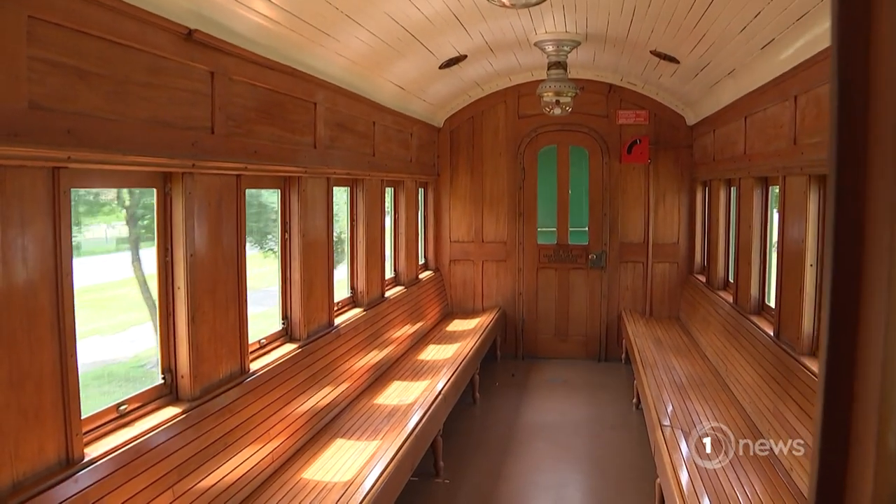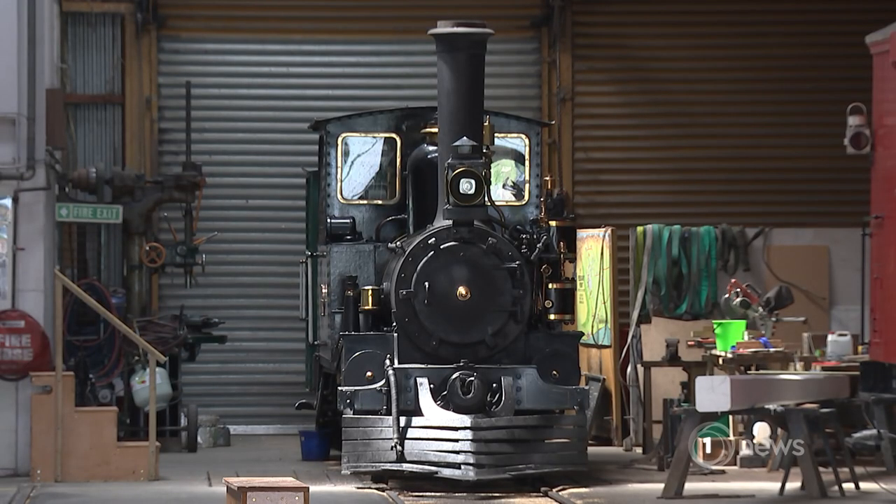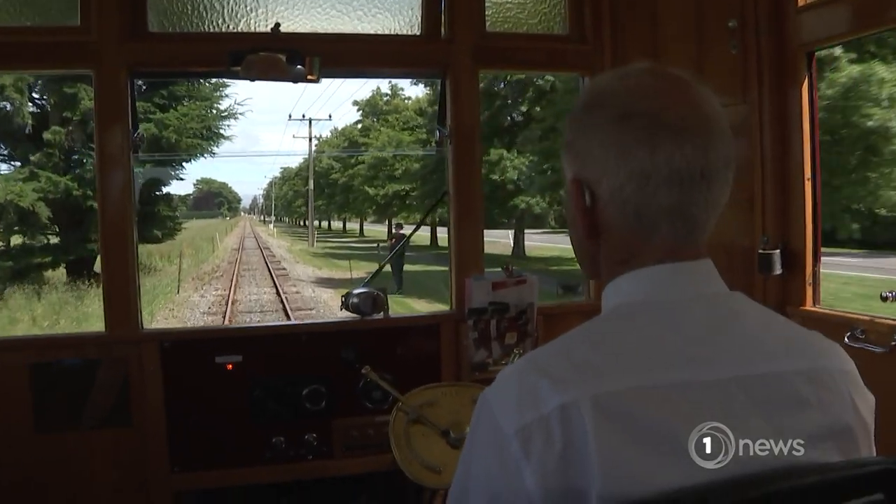A lot of people who come don't remember the days of steam on New Zealand railways. There's a second engine here too, plus one of the world's only Model T Ford railcars.